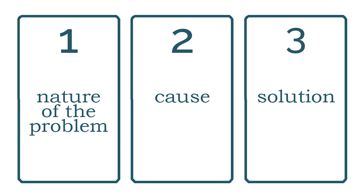Interpretation number six reads card one as the nature of your problem, card two is the cause of your problem, and card three is the solution. This is a great interpretation for when you know you have a problem, but you don't know what it is, where it comes from, or how to move forward.